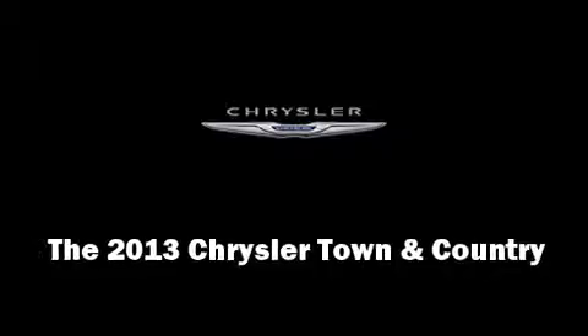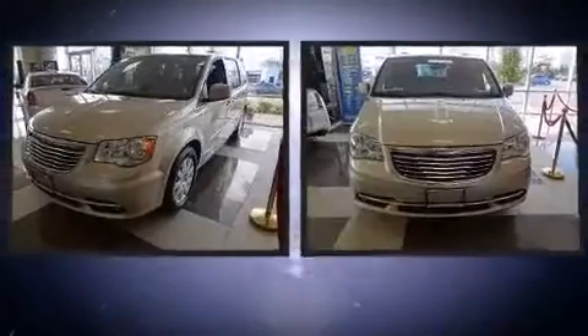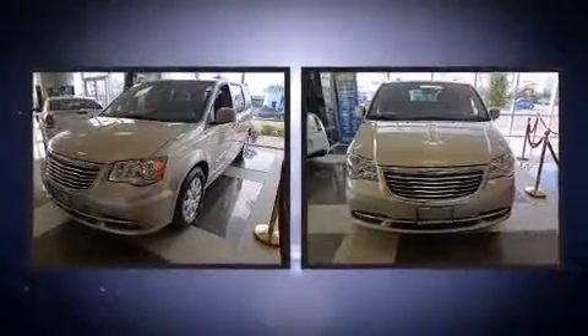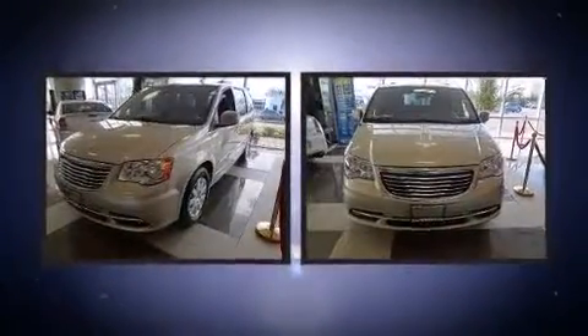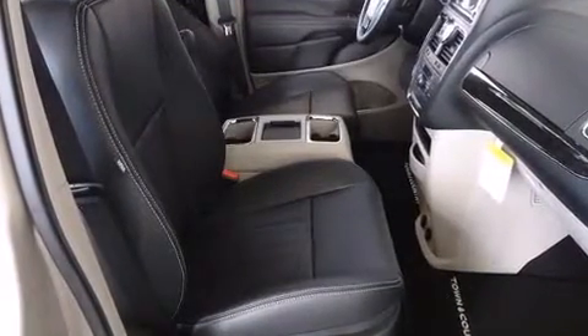You're going to love the 2013 Chrysler Town and Country. It features a front-wheel drive platform, an automatic transmission, and a refined six-cylinder engine. Chrysler infused the interior with top-shelf amenities such as leather upholstery and adjustable headrests in all seating positions.